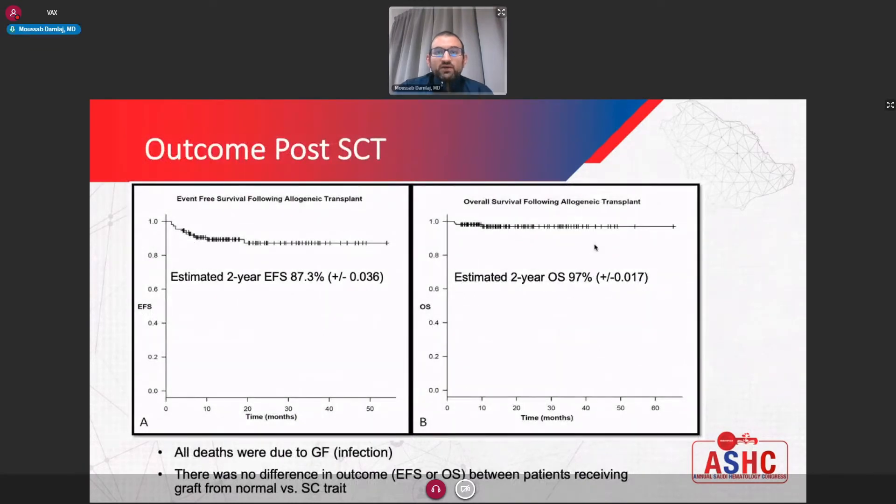This is our experience with transplant in adult patients with sickle cell disease. There were a total of 110 patients transplanted over a period of five years. The event-free survival is estimated to be around 87% and overall survival of 97%. Predominantly, all of the events observed, whether event-free survival or overall survival, were due to graft failure, and some patients who developed graft failure succumbed to infections and bleeding. The results are overall quite excellent in adult patients with severe sickle cell disease.